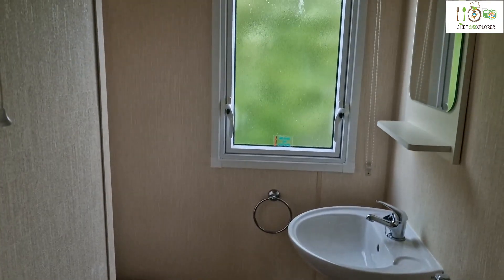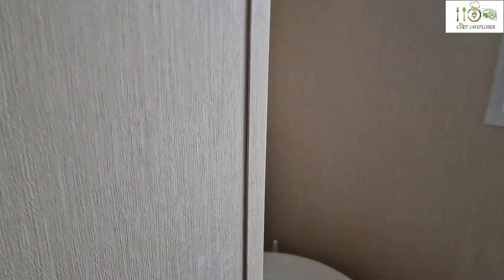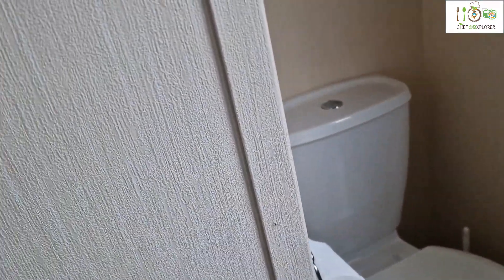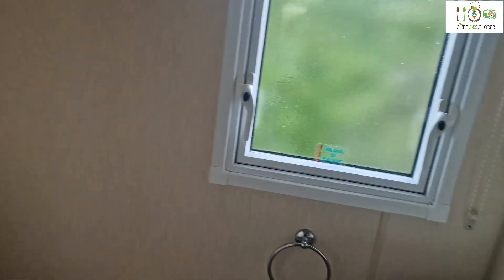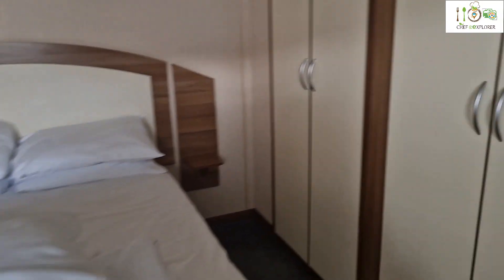That's okay, that's good. There's a wash basin and a little area. Cupboards are a good size. I can see an iron and an ironing board.